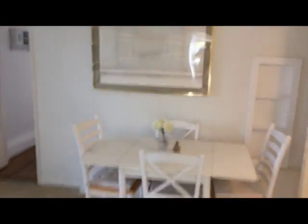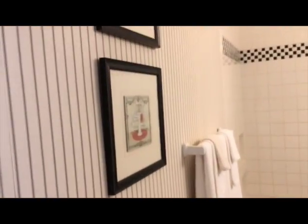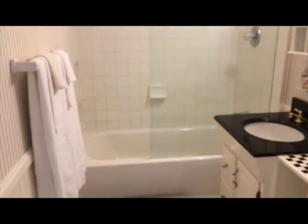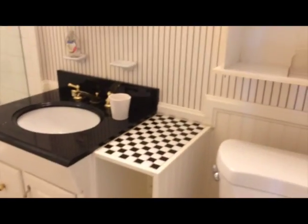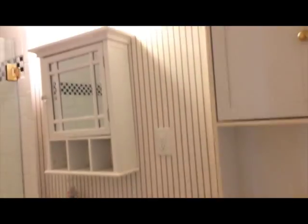And now let's go into the new bathroom. It's right in the hallway to the bedroom. Subway tile, brand new, checkerboard design. Lots of room for storage with cubby holes. Marble top. Great lighting.